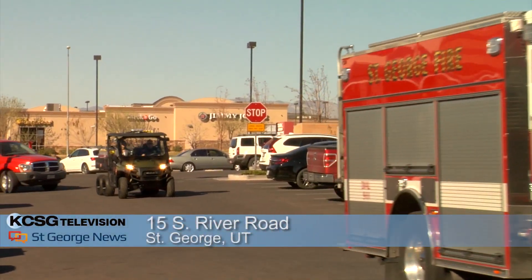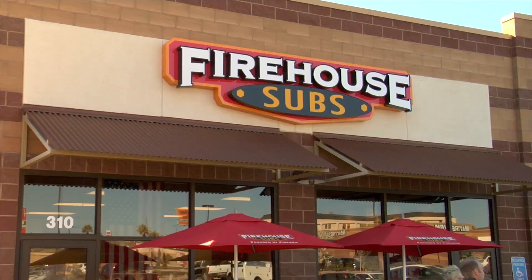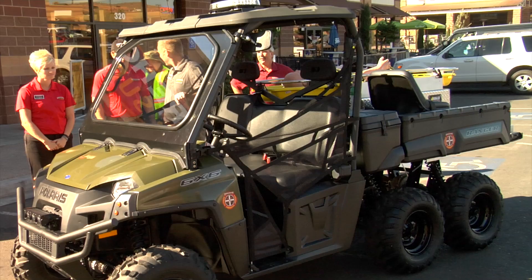Escorted in by a St. George City fire truck, the brand-new six-wheel all-terrain Polaris Ranger maneuvered its way in front of the Firehouse Subs to receive public accolades.